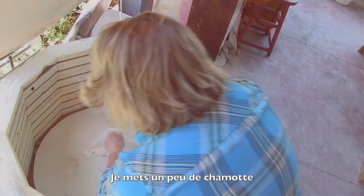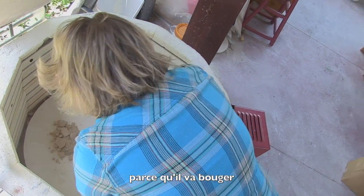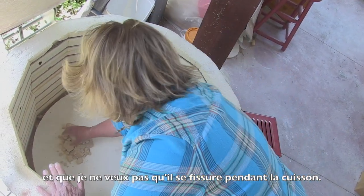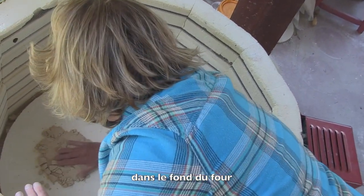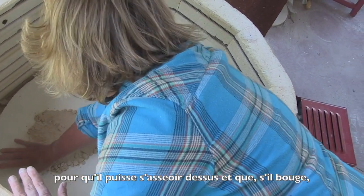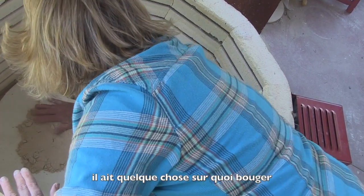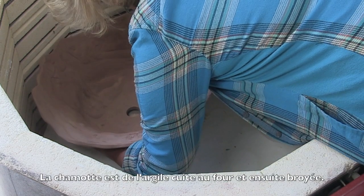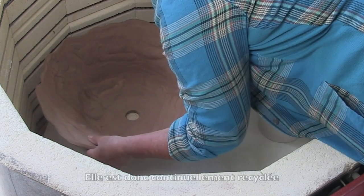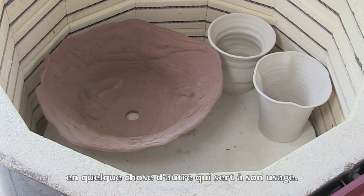I'm putting a little grog down because I've got my big sink, and it's going to move and I don't want it to crack in the firing. So I'm putting some powdered grog in the bottom of the kiln so it can sit on that, and if it's going to move, it's going to have something to move on so it won't crack. The grog is ground-up bisque-fired grog, so it continually gets recycled into something else that serves its use.